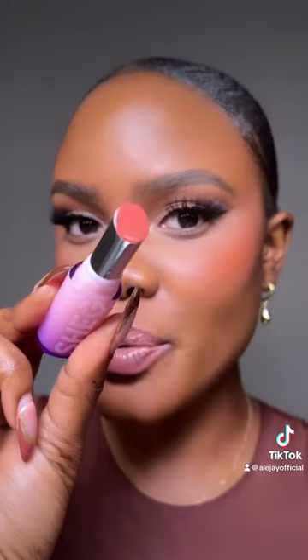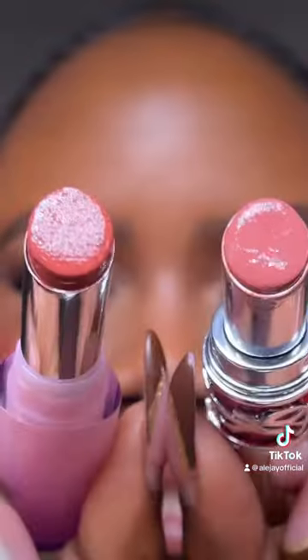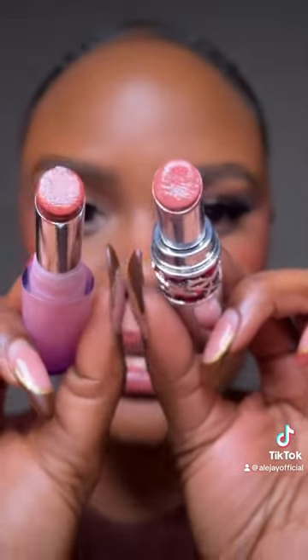This is the YSL in the shade number 15, so I'm going to try the shade Batwist by SheGlam to see if this is a dupe. SheGlam has really stepped up their game lately, so I'm super excited to see if these are dupes. The shades are quite different — the SheGlam feels a little bit more glossy than the YSL. The YSL feels more of a lipstick, but the textures look pretty similar.